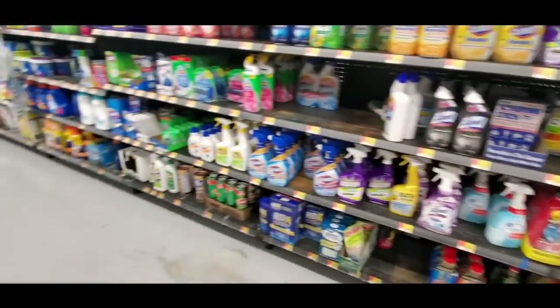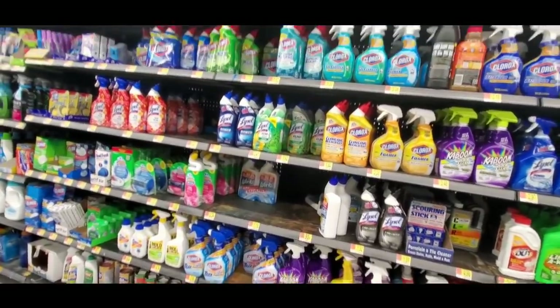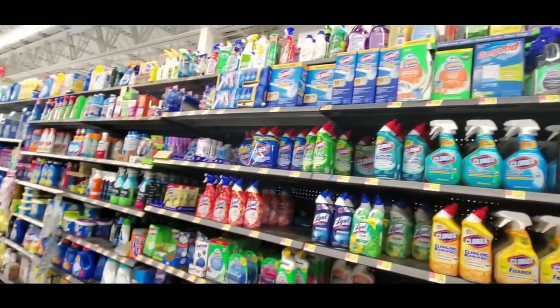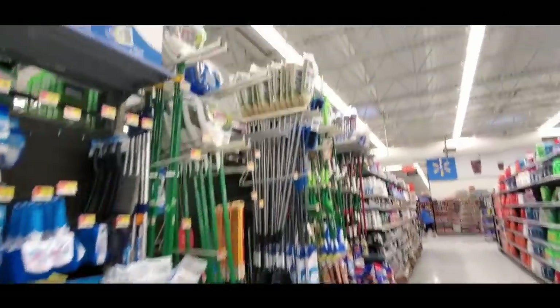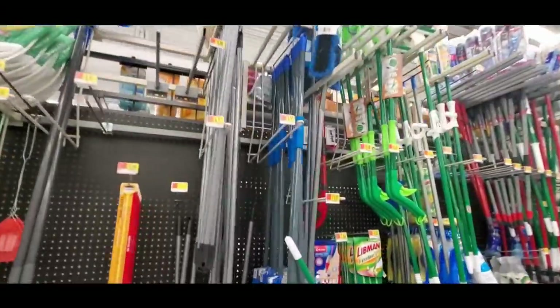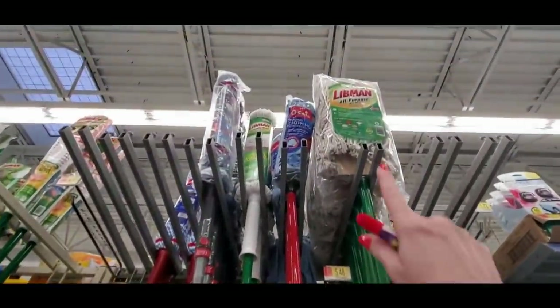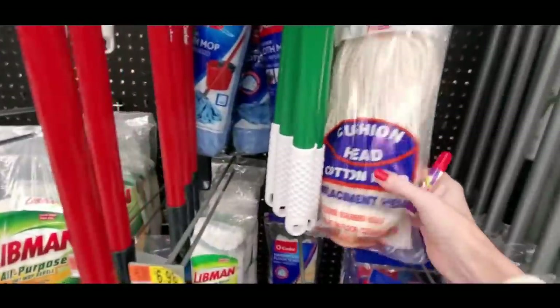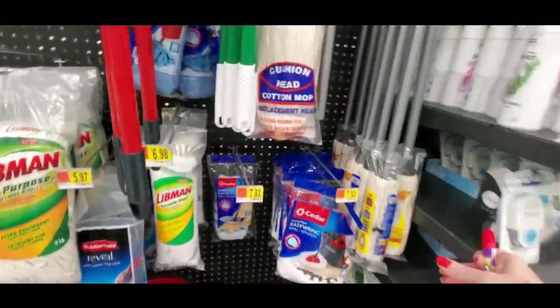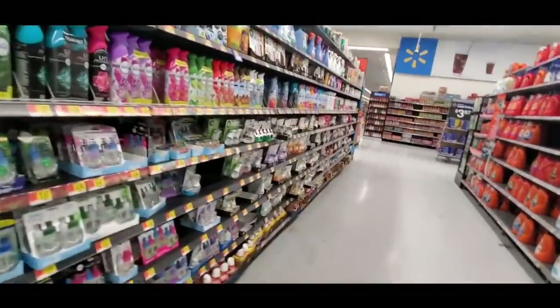I've probably walked right past it. These are generic shower cleaners and general purpose cleaners. Oh look at all the mops and brooms. The big cloth mop is $15, this one's $9. I just like a good old string mop — like this one right here. You can get a cheap one for $1.72. They work better, they're cheap and they work great — two of my favorite things.